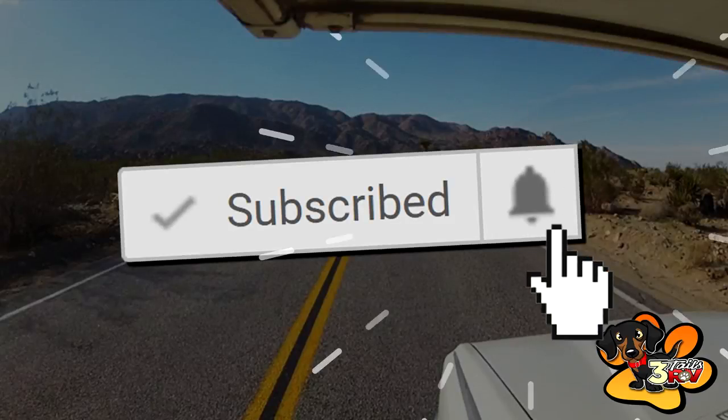Hi YouTube, and welcome back to another video. My name is Aaron with 3talesrv.com. If this is your first time here, you should consider subscribing because we are dedicated to helping you with your RV. We provide you with RV system reviews, DIY projects, tips, tricks, and other creative stuff. So go ahead and hit the subscribe button, and don't forget to hit the bell notification icon so you don't miss out on anything. And with that out of the way, let's get started with today's video.